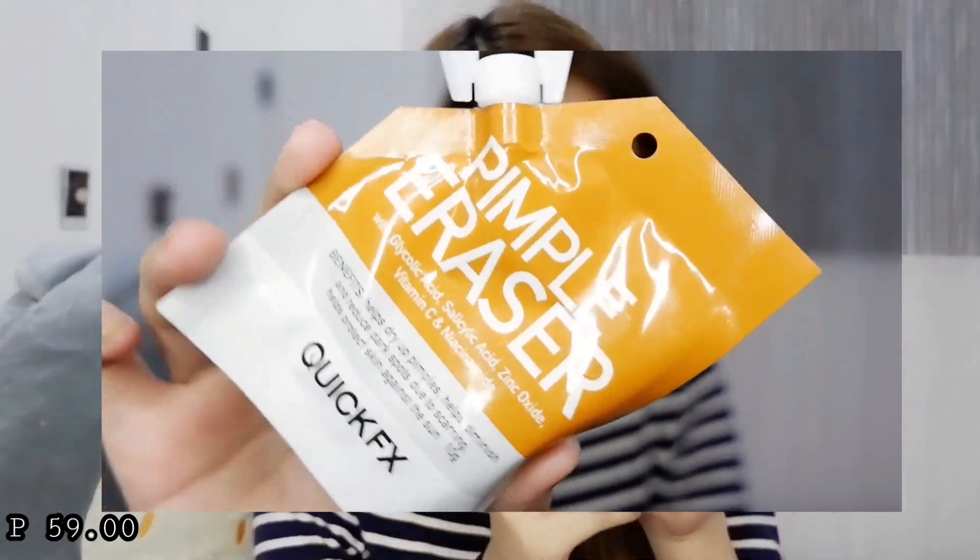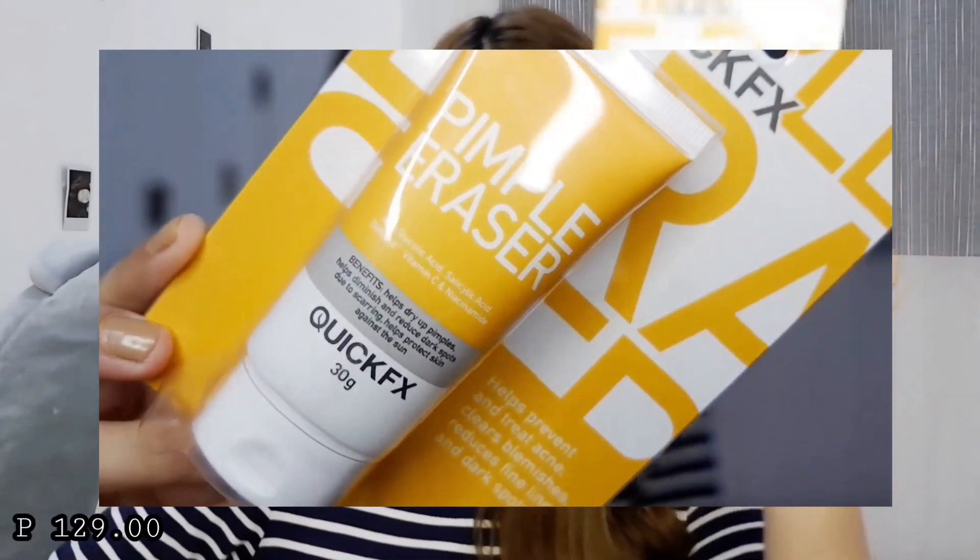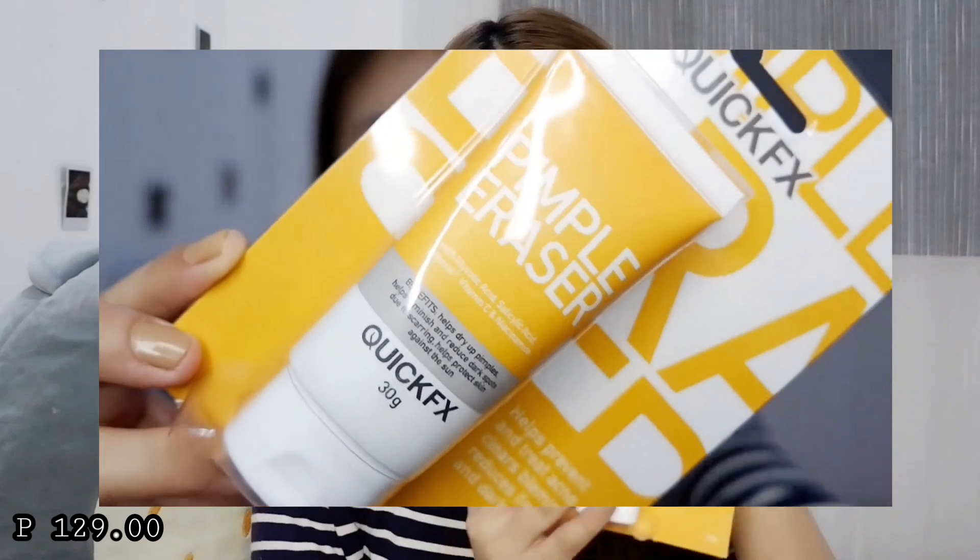I just want to try using wipes since sometimes super gabi na ako pag uuwi if I'm out with my friends or family, and super nakakatamad na ring maglinis ng mukha. Also, I bought this Pimple Eraser Quick Fix — bumili muna ako ng maliit to try if it's super effective, because may nakita akong post sa Facebook na gumagamit nito and then wala na yung pimple marks niya. So I want to try this, and I also bought a bigger one — it's the Pimple Eraser 30 grams. Baka ito na mabigay ko sa friend ko na gusto rin siyang masubukan.